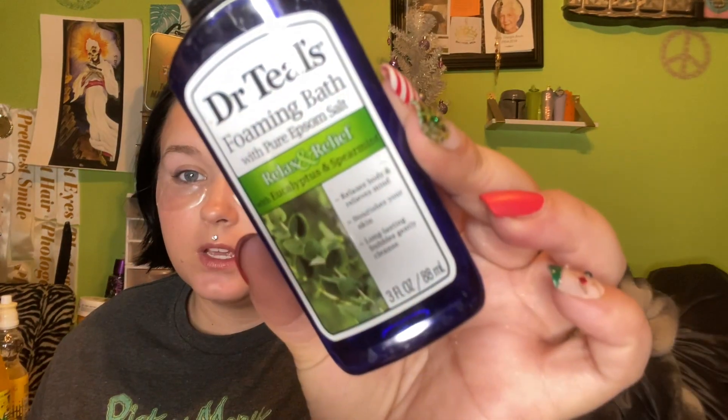I want to start with bath products, which I don't think I've ever included in my end-of-year videos. First, I have this Body Shop shower gel I got while working at Ulta — the fresh raspberry scent. I used it all up and it smelled fantastic. I'm sad to get rid of it; I might repurchase if they still have this scent. I also have this Dr. Teal's foaming bath, relax and relief with eucalyptus and spearmint — used it all up. I liked it but won't repurchase since it was just from a gift set.